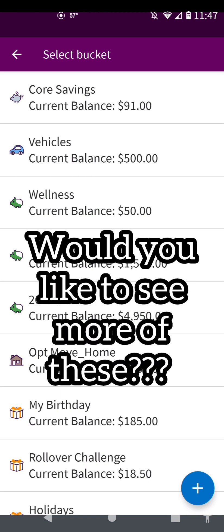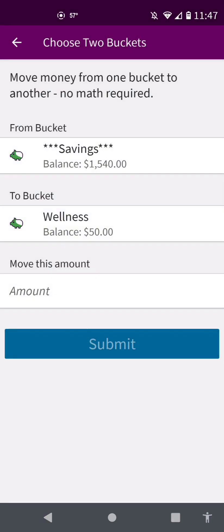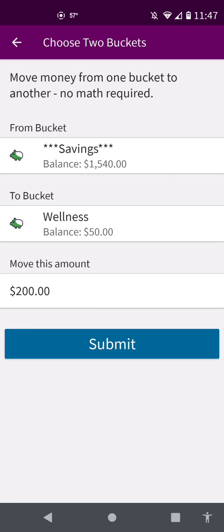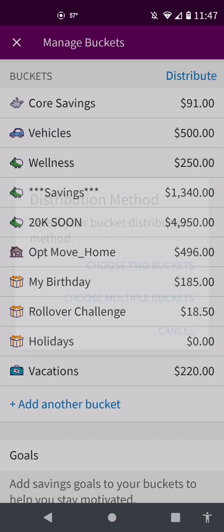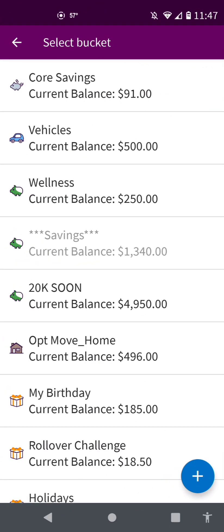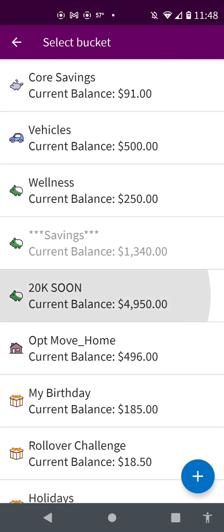Then we will distribute two buckets from this one to wellness — wellness adding $200. Okay, distribute $200 from vehicle over to savings. I just had to start over, so I'm doing this now. Savings to 20k soon.